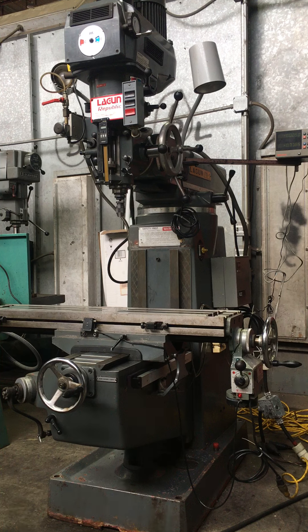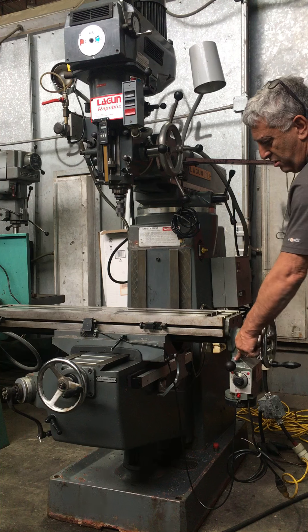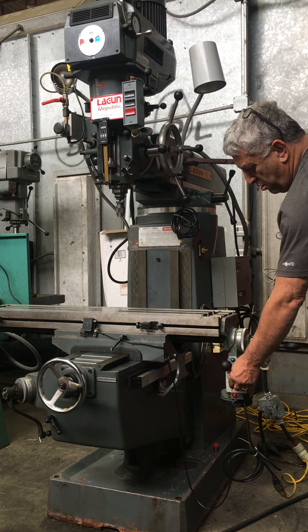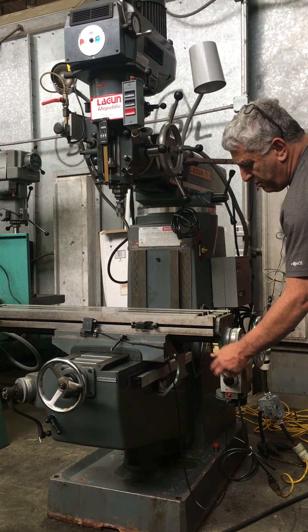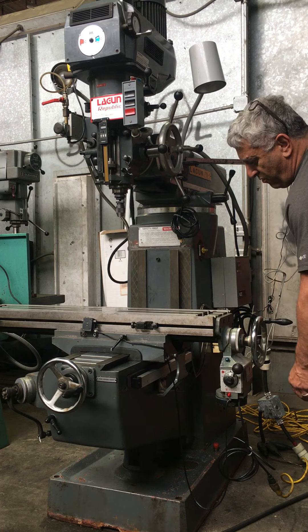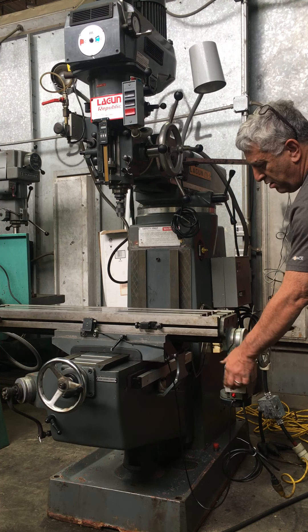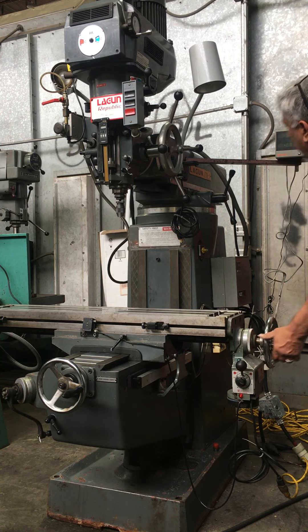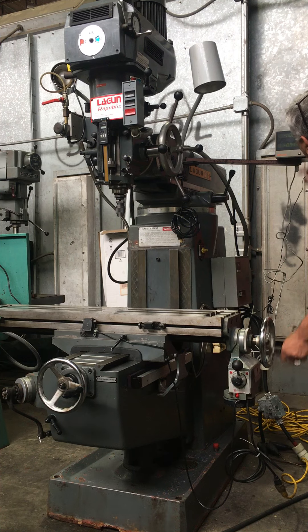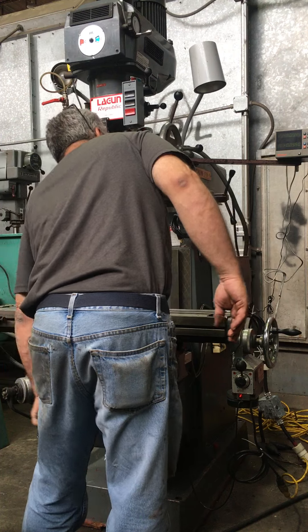We're going to show you a few things running now. Power feed — rapid, speeding it up, slowing down, changing direction, speeding it up, rapid. You can see the DRO working properly on both axes.